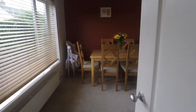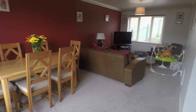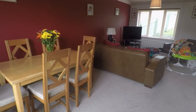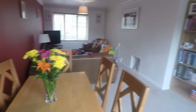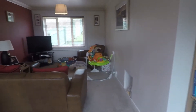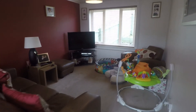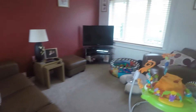On the left as you enter is the main living room — an open plan lounge and diner. It's a very generous sized room as you can see, with plenty of space for all your living and dining furniture. You have two large windows either side of the room which let in plenty of natural light.